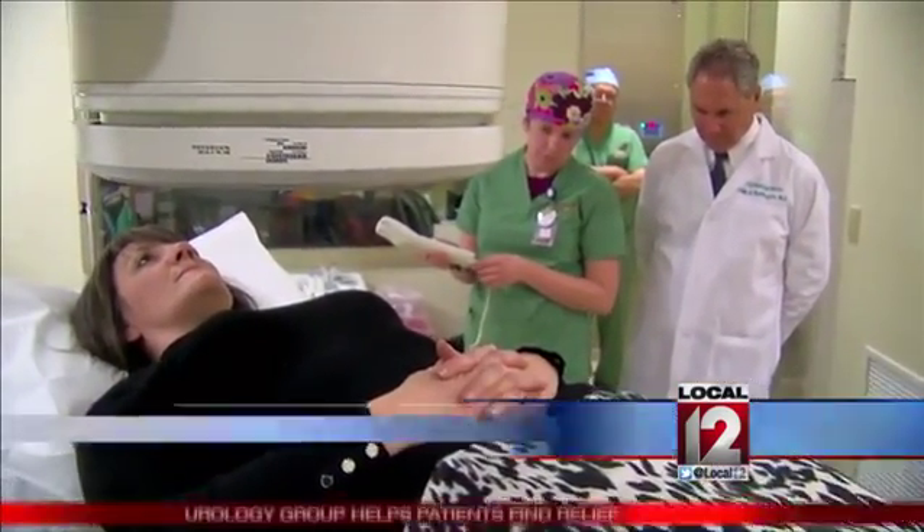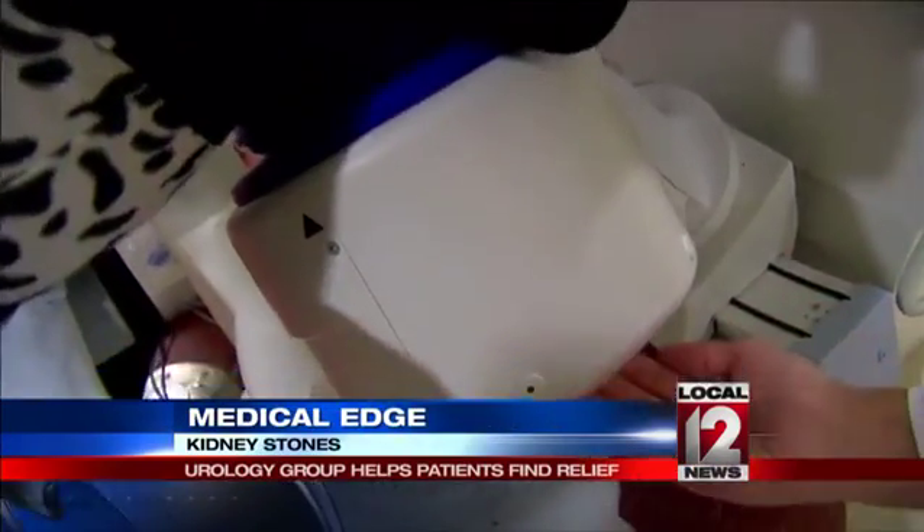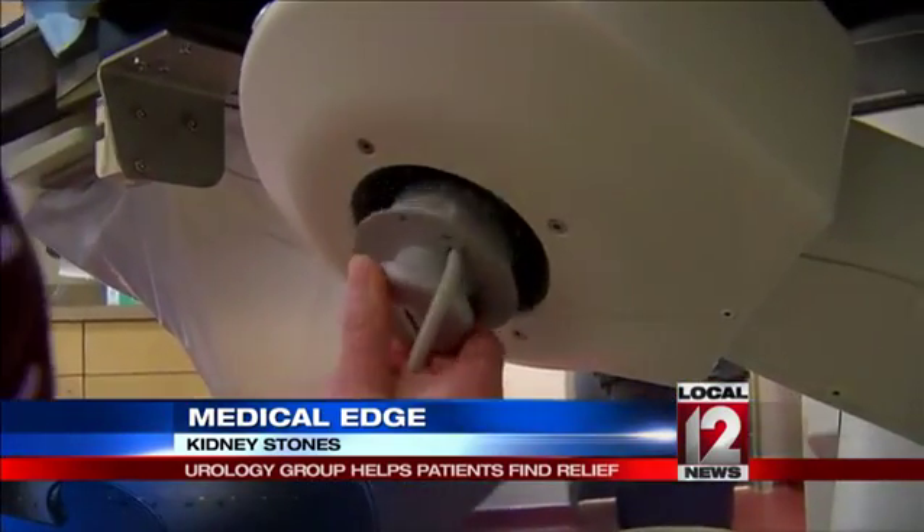The first tool is this big imaging machine. It is used to treat kidney stones — it's called extracorporeal shockwave lithotripsy. It uses sound waves, or shock waves, to break up kidney stones. The second tool is the newer part of the combination: a smaller in-line ultrasound machine.